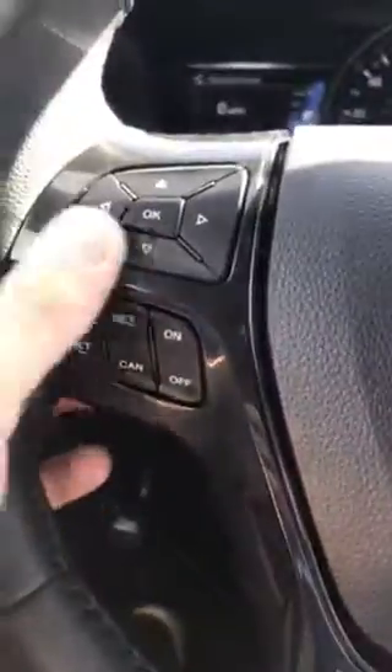You control those with either directional pad here and here. Here's going to be your cruise control and your sync media controls. Let me go ahead and hop out one more time — I want to show you this moonroof.